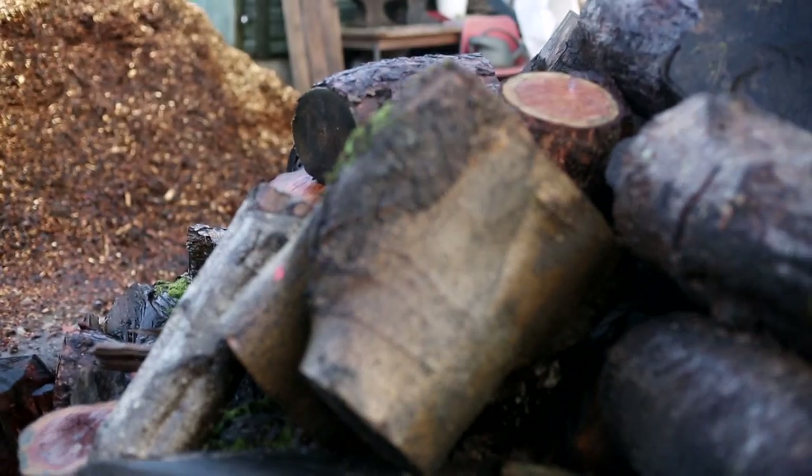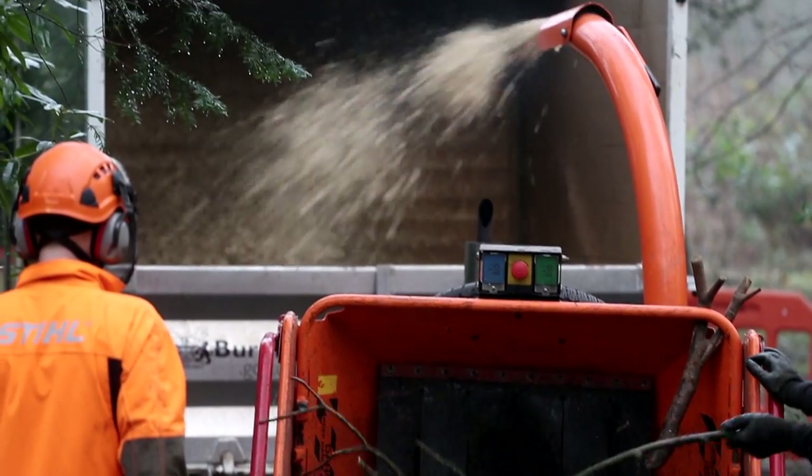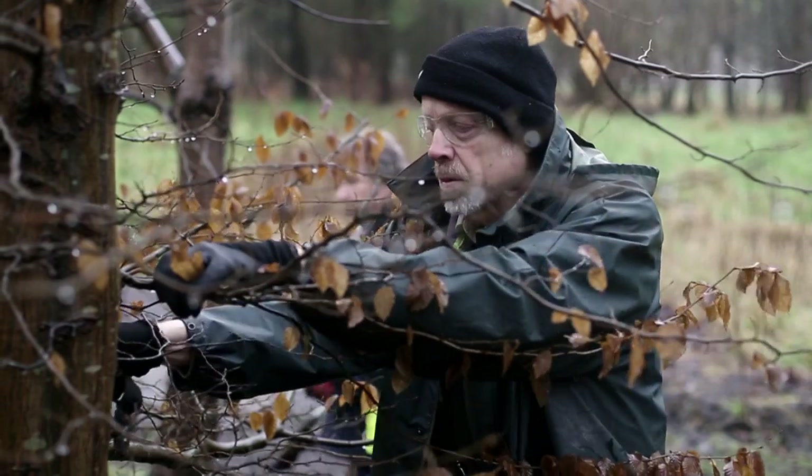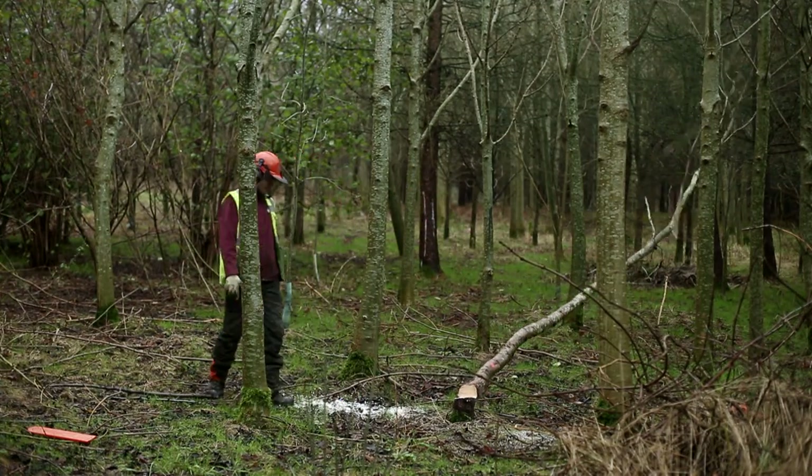The wood chip — which is the mulched-up branches — can be used for mulch and for flower beds, and also for woodland paths. Our tree team creates wood chip from woodland thinning and the general tree work in the town, which is used all over the borough.